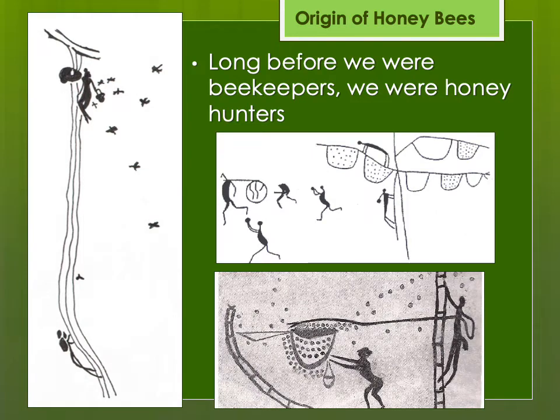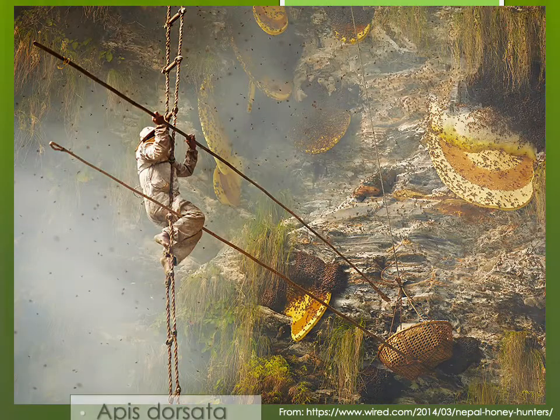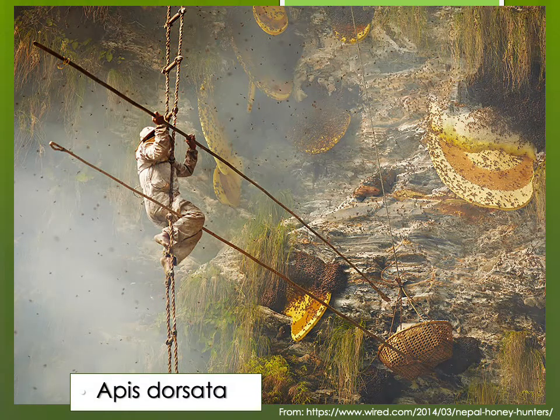Long before humans were beekeepers, we were honey hunters. These drawings of rock art were found all over the world, showing how humans have been using bees as a resource. Some are fairly recognizable, showing the single large combs of the giant Asian honeybee, Apis dorsata, and some of this is still going on even now. Here we see a honey hunter trying to cut off some of the large single combs of Apis dorsata from cliff faces in Asia — some of these are hundreds of feet up in the air, so this is quite a dangerous occupation.